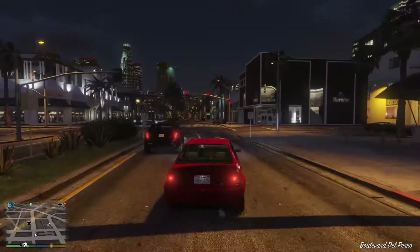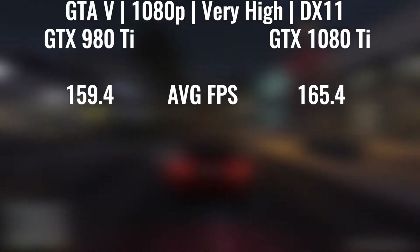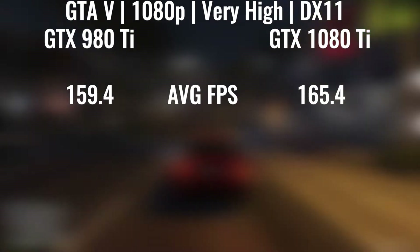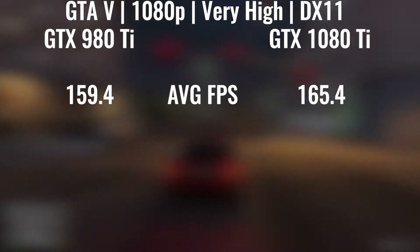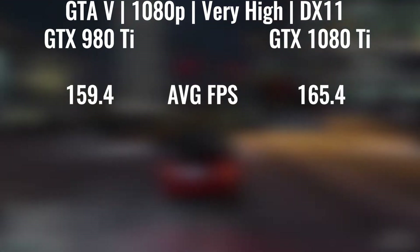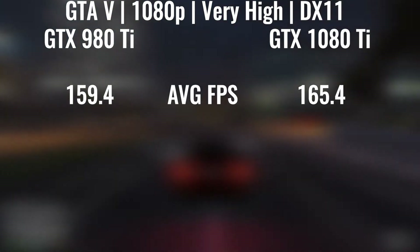GTA 5 is a very intensive game when it comes to the CPU, but on the GPU side there really wasn't much of a difference, so at 1080p there was not a huge difference. I am planning to upgrade to 1440p at some point in the near future, so that is why I think I'll see a bigger difference then.